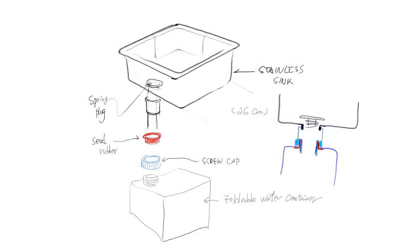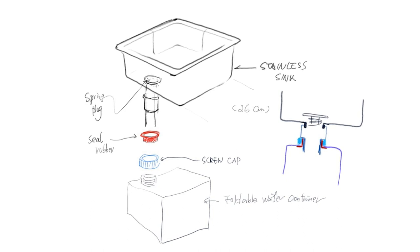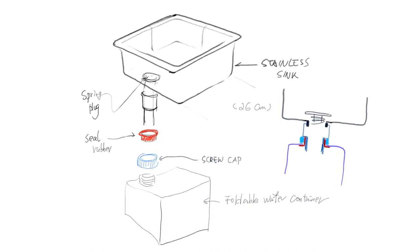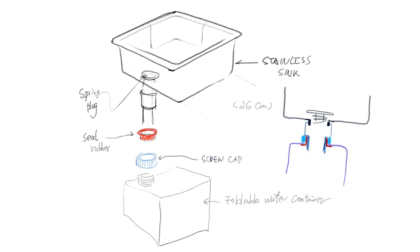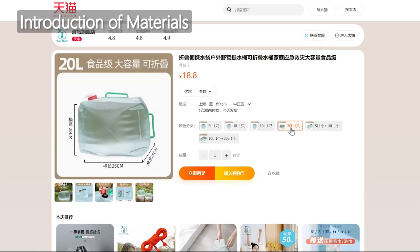The initial idea is to find a stainless steel basin and pair it with a drain, ensuring a tight connection with the wastewater container. I plan to utilize a flexible water storage bag as the wastewater container, allowing adjustable wastewater capacity, easy cleaning, and convenient portability. Portable collapsible water bucket, 20 liters — local currency $19, approximately 85 new Taiwan dollars.